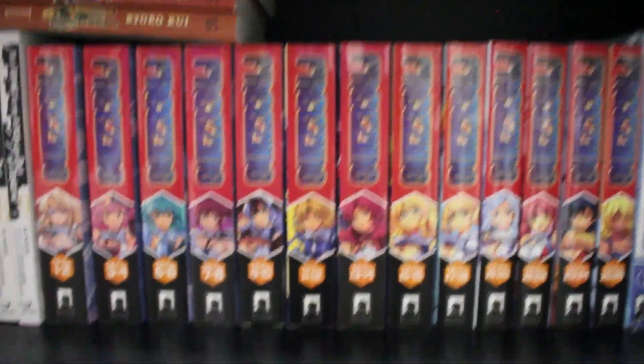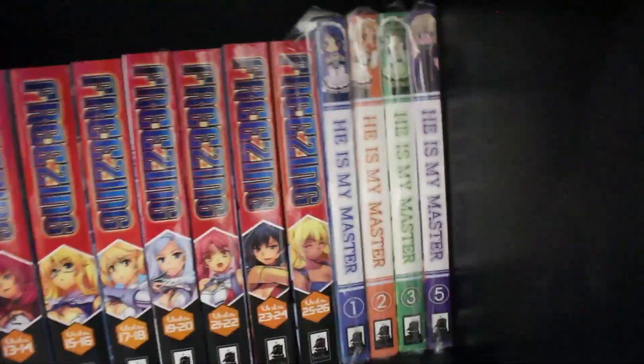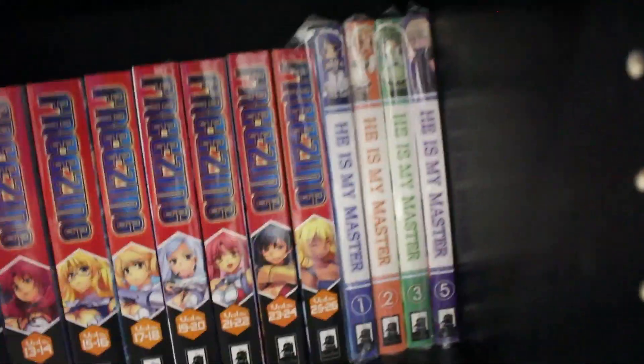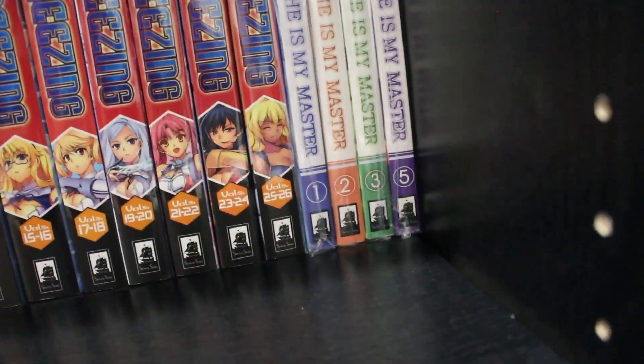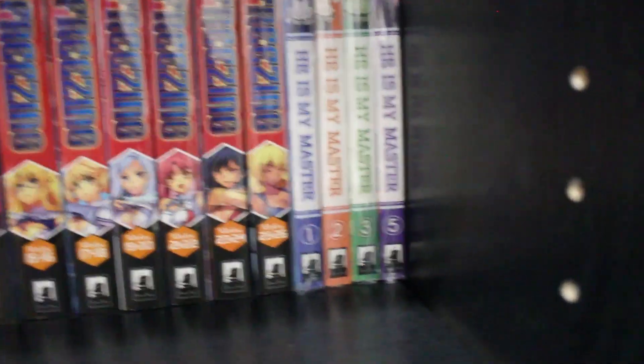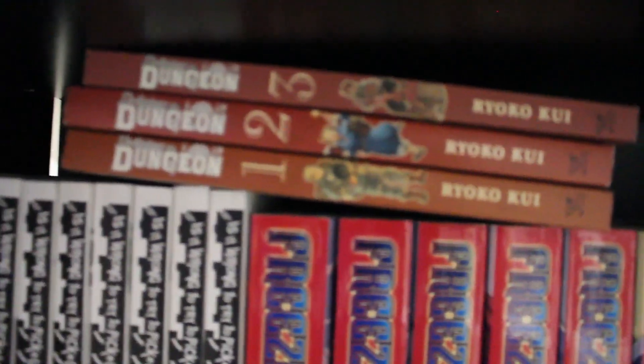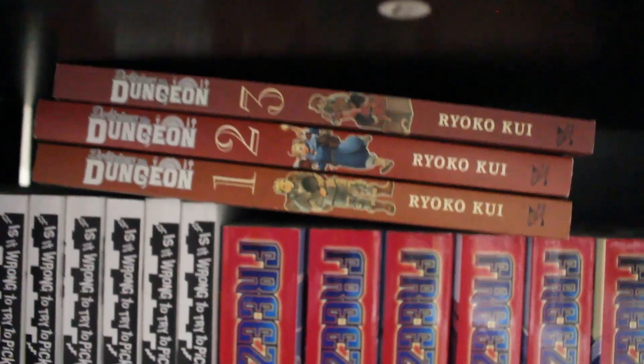Freezing is a pretty spicy manga — if you know, you know. Next to that we have volumes 1, 2, 3, and 5 of He Is My Master, missing volume 4. Next to that we have volumes 1 through 3 of Delicious in Dungeon — pretty good series.